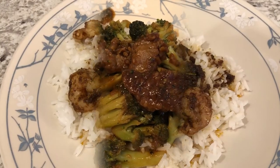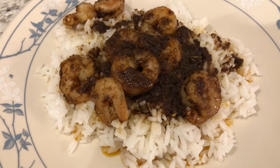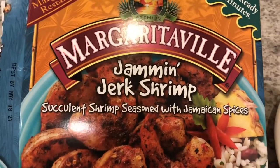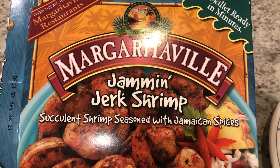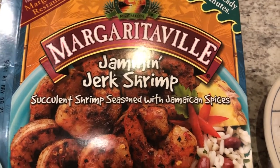Hey guys, it's another freezer meal tonight. We are having a favorite of ours — this Margarita Jammin Jerk Shrimp. We've been eating this for a while and I really like it a lot. It's the last one I had in my freezer, so we're finishing it up and I'm pretty sad about that.